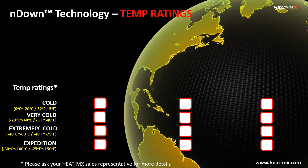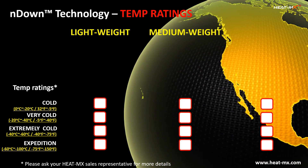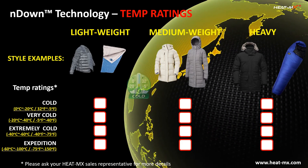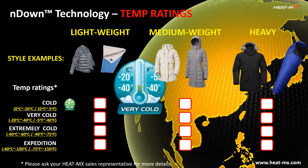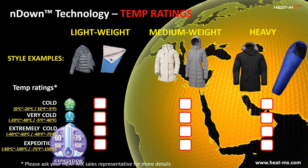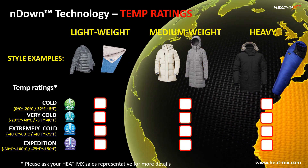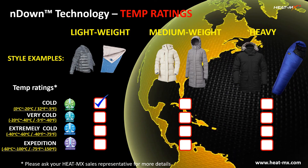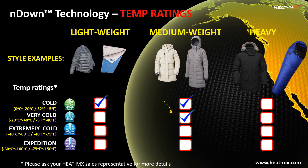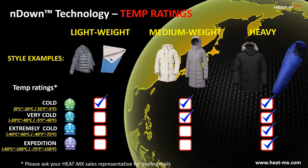Endown offers exceptionally good temperature ratings in each weight category of products — from lightweight to medium weight to heavy — thanks to the breakthrough innovations in thermal insulation technology. Under HEATMAX's temperature rating system, there are four categories: cold, very cold, extremely cold, and expedition. Endown can easily cover the cold rating for lightweight items, and cold and very cold for the medium weight category. For heavy items, it offers temperature ratings from cold to expedition. Please ask your HEATMAX sales representative for more details.